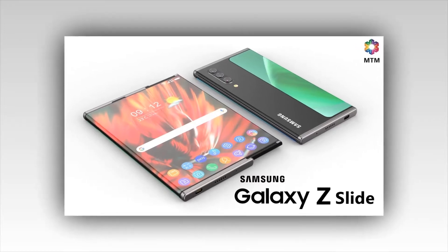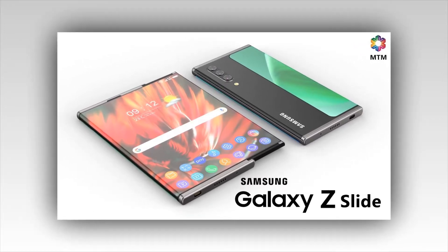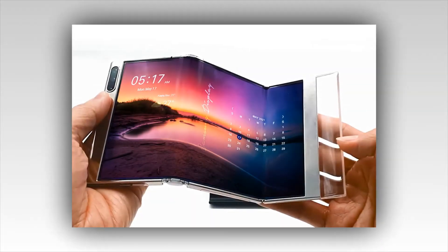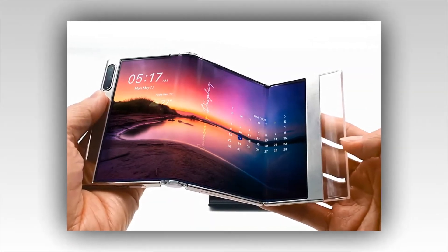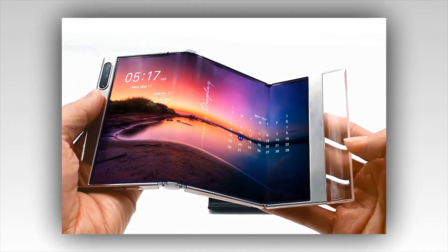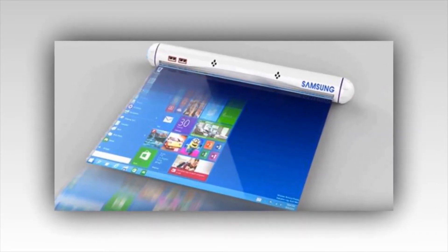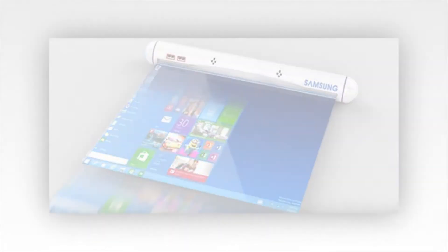Samsung is introducing a new Galaxy Z which has got a moniker 'Slide' at the end. Samsung is working on a foldable and rollable device. The South Korean manufacturer is preparing to launch a new type of smartphone — last week the company registered the Samsung Galaxy Z Slide. Let's see the specifications of this upcoming smartphone.